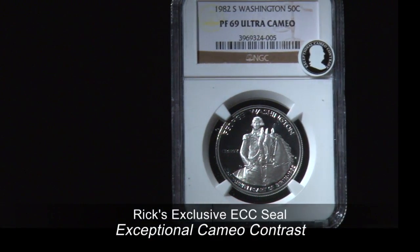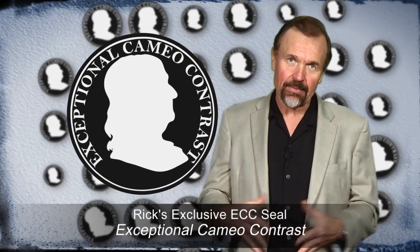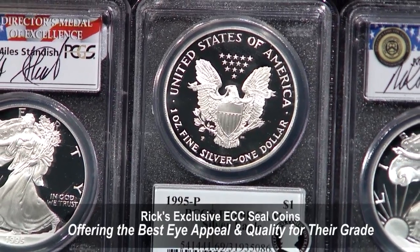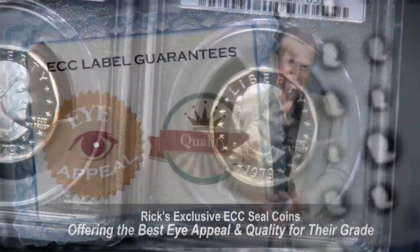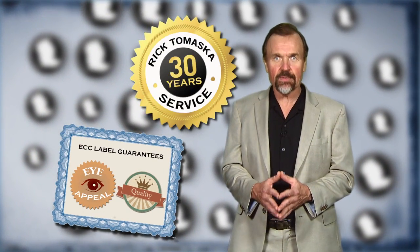My ECC Seal basically separates the really solid high-end Deep Cameo coins from the coins that fall on the lower end of the DCAM spectrum. My ECC Seal costs you nothing extra. I think of it as part of my job, my service to you, to provide coins with the very best eye appeal and quality for their grade. An ECC Seal on a proof coin I offer you is that guarantee — a guarantee that I put my 30-plus years of experience and reputation behind. It's all about service: offering you, my client, the very best coins, the very best service at the very best prices possible in a friendly and educational environment.